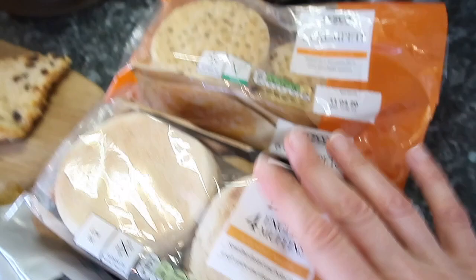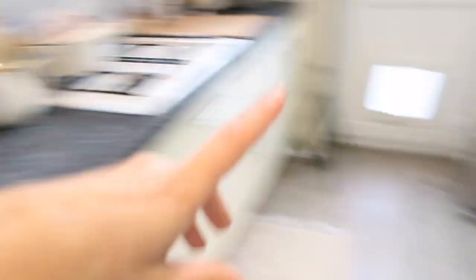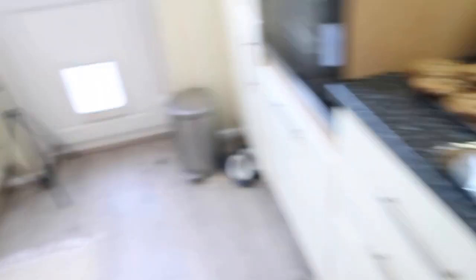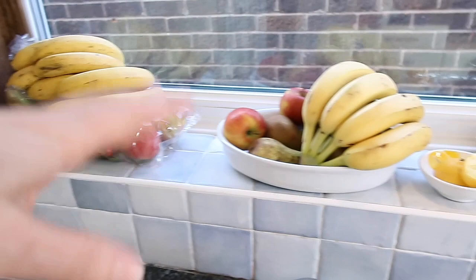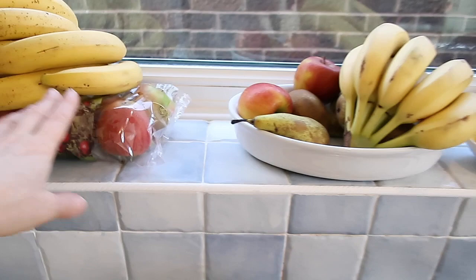I bought so many avocados because I have at least two every day — I really love avocado on a bread roll muffin like this with some salad and cherry tomatoes. I've got plenty of bananas too; if I don't eat them as they are, I make a smoothie. And I have pears because I still want to make a video on how to make my pear and dark chocolate tart, and some apples in case I want to juice.